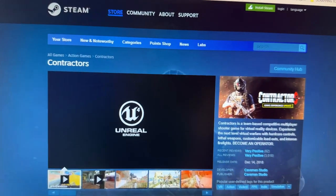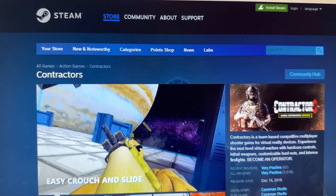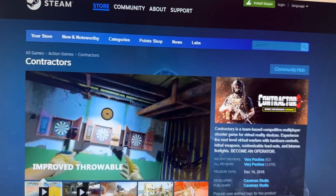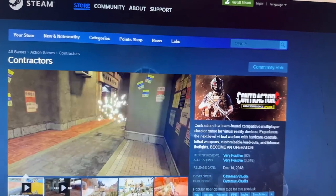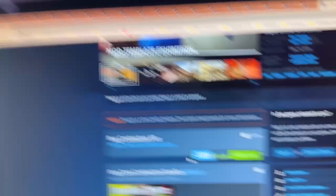For first-person shooter fans, Contractors is one of the best FPS games in VR. It has a lot of action, a friendly community, and there are always people to play with. The graphics are really nice and the weapons are very nicely made. Made by Caveman Studios, it's only $13.99 with a 30% discount — definitely a must-try.